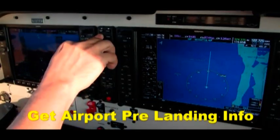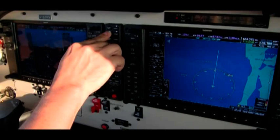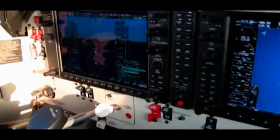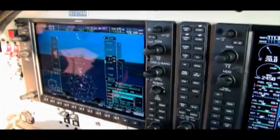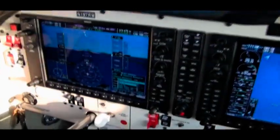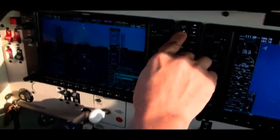Tampa, information pop time 1055Z, meter observation. Wind calm, visibility 10. Good condition, few clouds at 6000. Temperature 25, dew point 24. Altimeter 3-0-0-3. Expect the visual approach, departing runway 14R. All positions are combined on frequency 120.1 — contact 120.1 for taxi and clearance information.